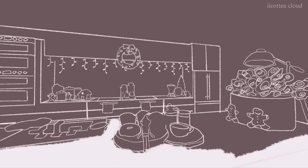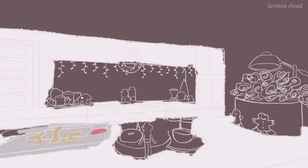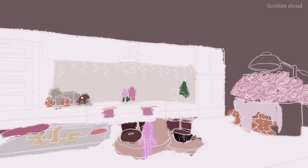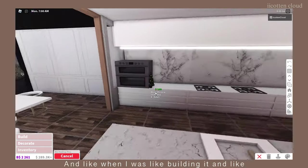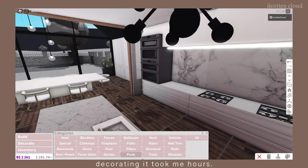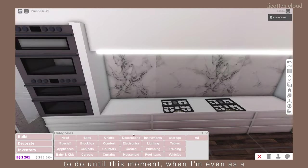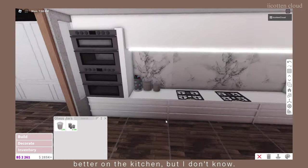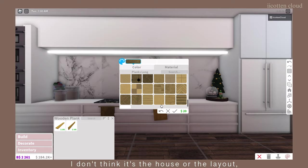Starting off with the kitchen — obviously my most favorite part of the entire house. I had no idea how I was going to decorate it; it's so bland and basic, at least to me. I tried to incorporate some color, and this is where I got the color scheme for the pink Christmas theme I'm going for, because it honestly needed color. Even as I'm editing the video and seeing the house, I'm just like, I could have done so much better on the kitchen. I think it's me, not the house or the layout.